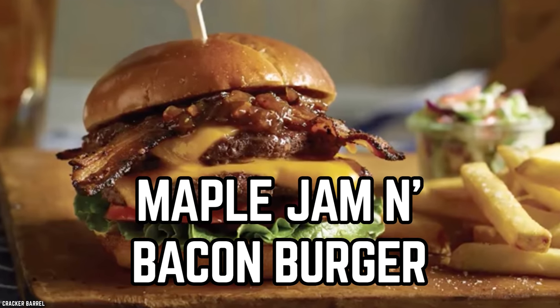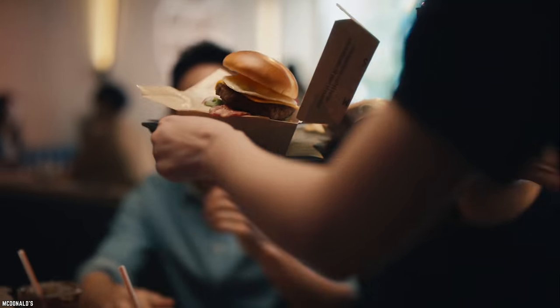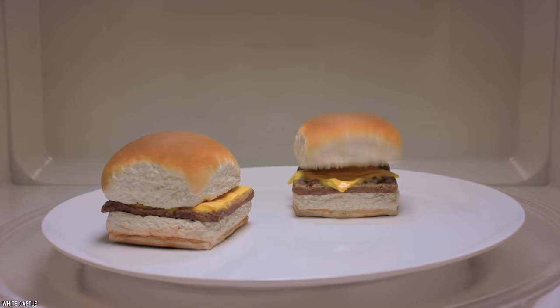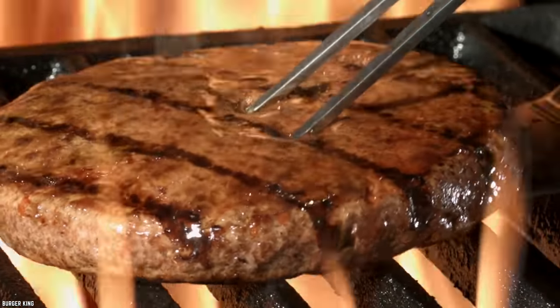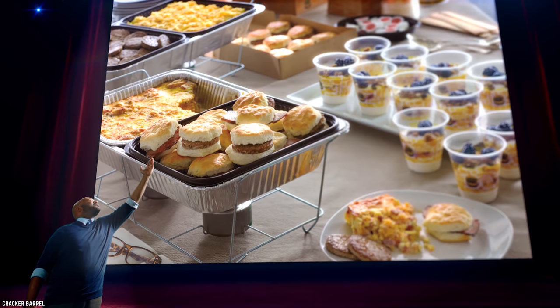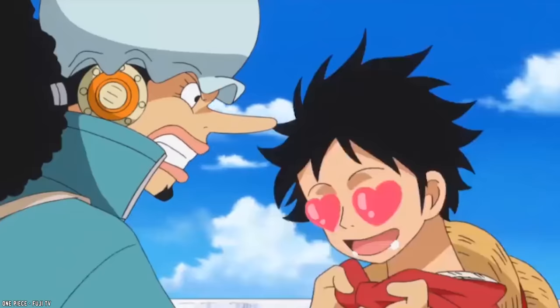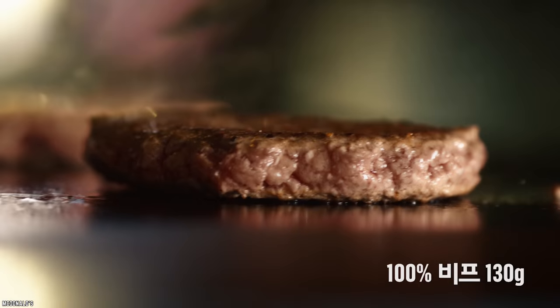Maple Jam and Bacon Burger. Cracker Barrel might not be best known for its burgers, but it really should be. After all, burgers are part of the big comfort food family. All of their burgers have juicy grilled-to-order patties, seasoned and seared on the flat-top grill, and usually topped with their signature yummy melted Colby cheese. But the Maple Jam and Bacon Burger is an even bigger surprise and contains even more delicious things.